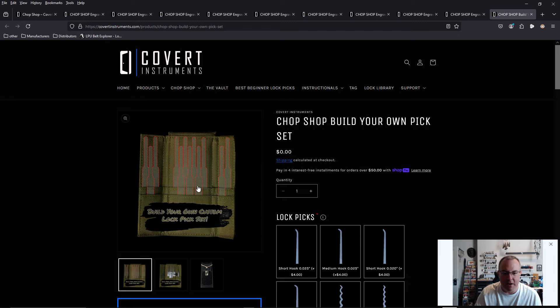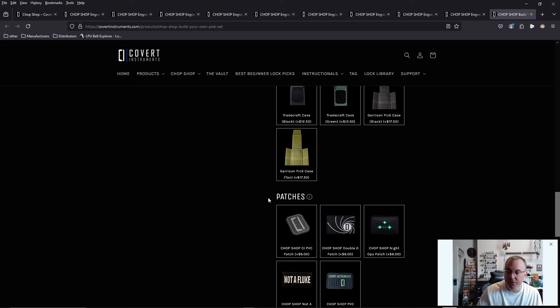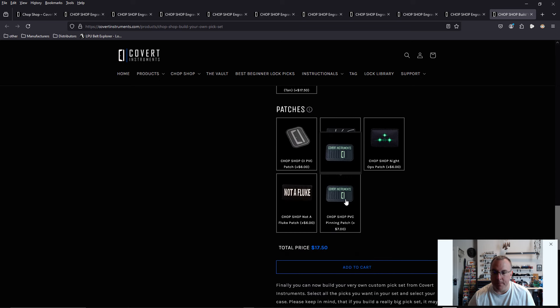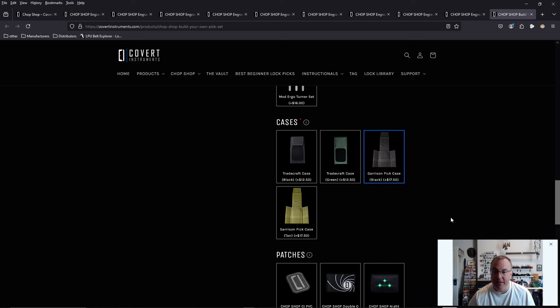Let's take a look at building a set. Here's your case — let's first pick out our case. I've been going with flat dark earth, coyote brown, desert tan — tactical peanut butter, whatever you want to call it. But let's build this thing properly. Let's go with the black garrison pit case. And let's pick our patch — let's go with the Chop Shop PVC pinning patch. We are looking at $25 for both. That's a really good price.